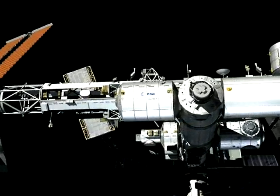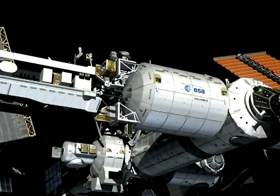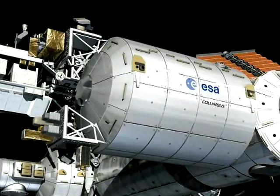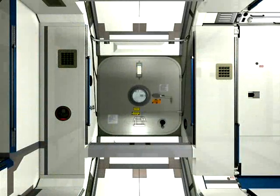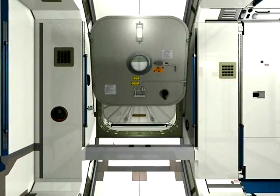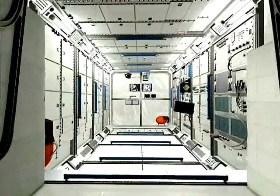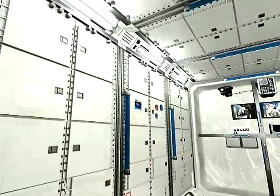This is the Columbus module, a multidisciplinary scientific laboratory built by the European Space Agency. Columbus will have instruments for hundreds of experiments, ranging from life sciences, material science and fluid physics, to research into solar-related phenomena. The inside of this European module contains easily interchangeable cabinets, in which these scientific experiments will be performed.